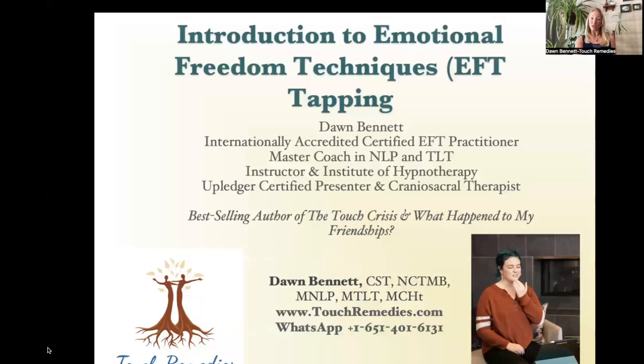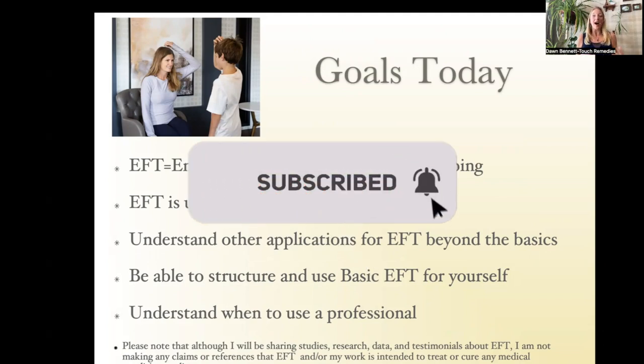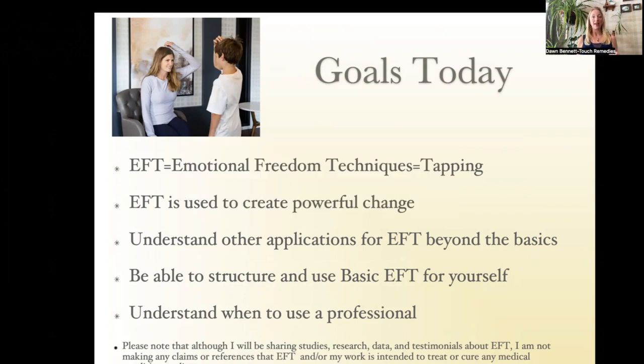This whole video is not going to be a PowerPoint, but I'll pop it up every once in a while. My name is Dawn Bennett. When I say EFT, tapping, or emotional freedom techniques, I'm talking about the same thing. All EFT is often called tapping or EFT tapping, and we use it to create really powerful change in our emotional states. We'll also cover when you need to work with a professional rather than on your own.